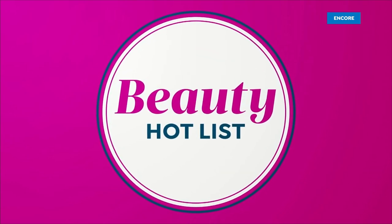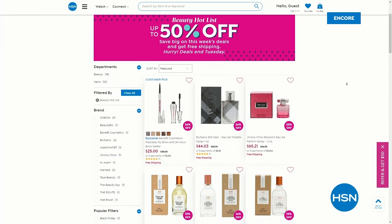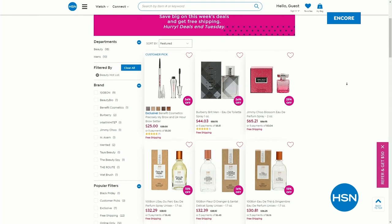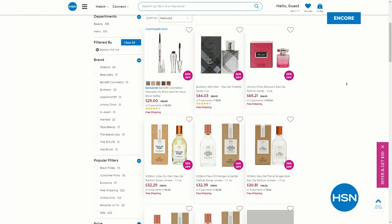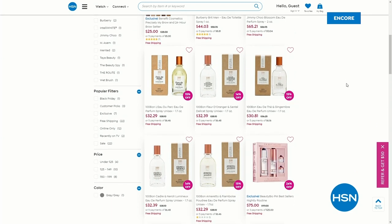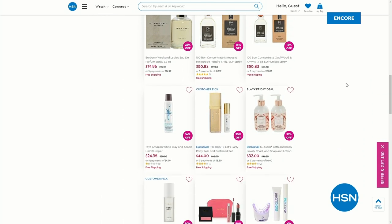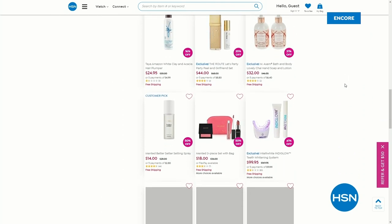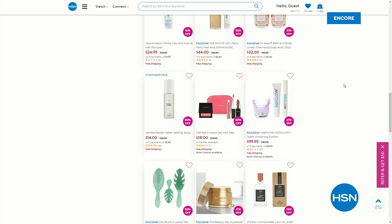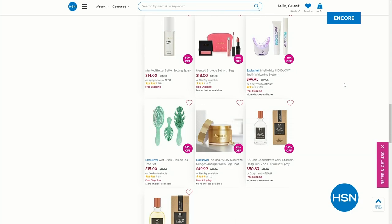Brushing your teeth and having good oral hygiene is the best beauty secret you can get — a bright white smile, that's your best beauty secret. If you want additional beauty items, go to HSN.com and check out the beauty hot list. We drop a new list of beauty items at ridiculously low prices on Wednesdays.